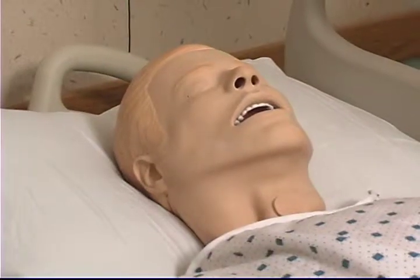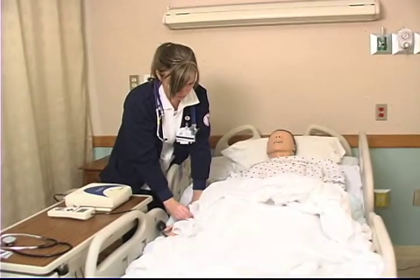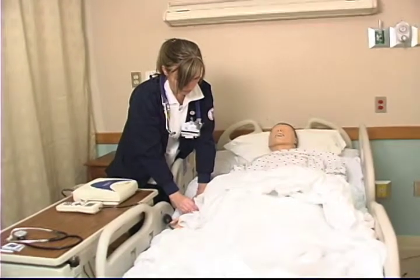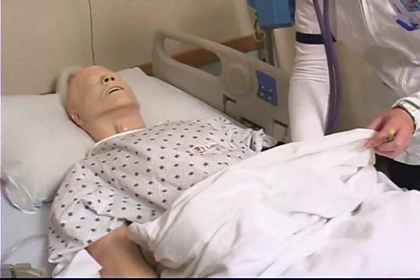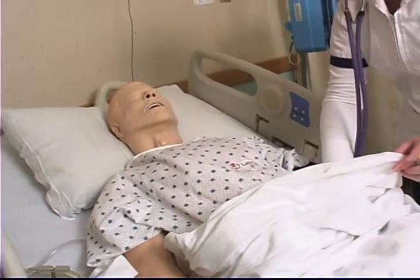One of the biggest benefits has been SimMan, because the scenarios reflect situations you could actually encounter. For example, the diabetes SimMan scenario came in very handy in clinical settings because we see so many diabetic patients. When students first enter the program, they learn to do vital signs with SimMan — listening to heart rate, different heart sounds — so they get a sense of normal and abnormal readings before going into a real clinical setting.